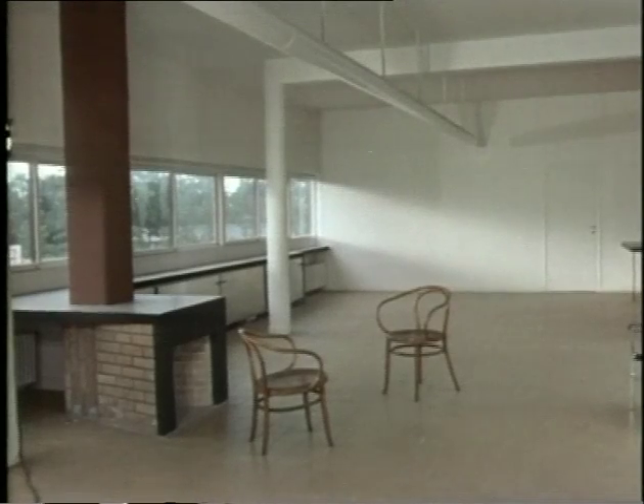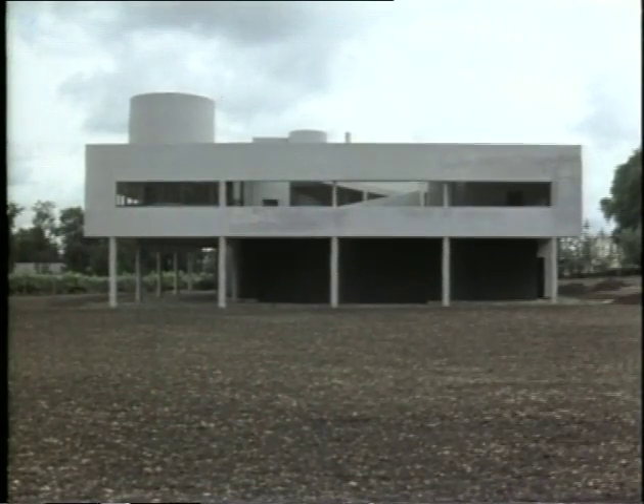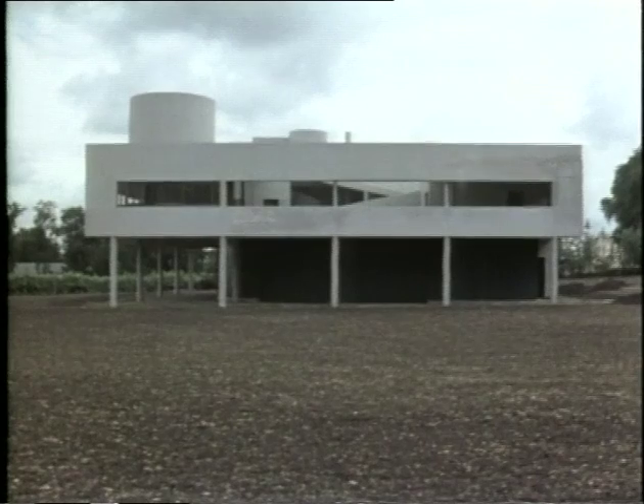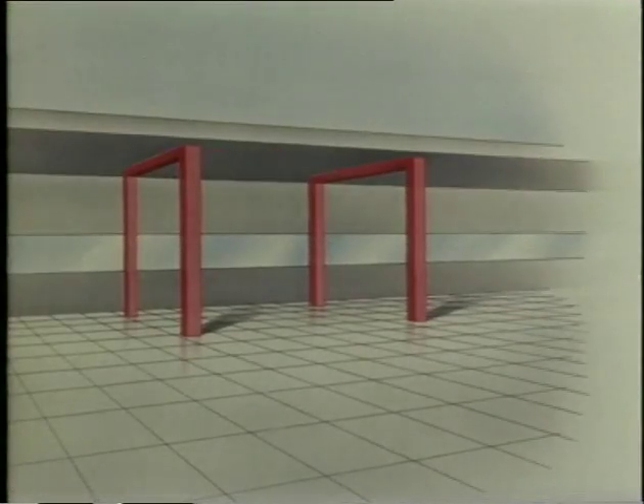Why is this house like a machine for living in? Well, I think part of the answer lies in the structure of the house. Rather like an aero-frame, the house is supported by a grid of thin concrete struts, which Le Corbusier called piloti. The piloti support the floor and roof slabs so that the walls are freed from any load-bearing role, and can be made from any material.